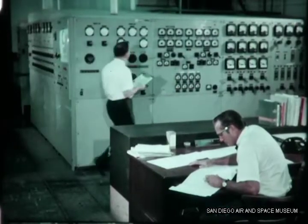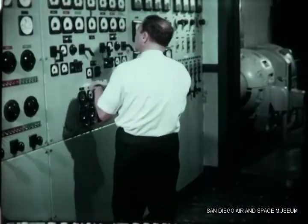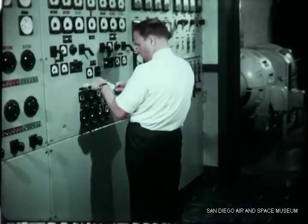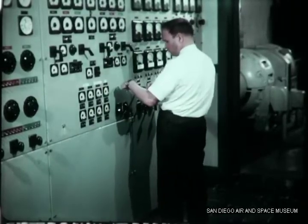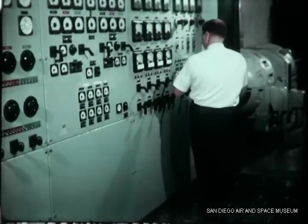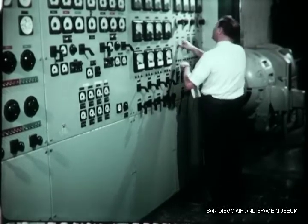Electrical system mock-up, system compatibility, and engineering evaluation testing is performed in the electrical test facility. Complete power and distribution systems, including the influence of ground plane characteristics, are simulated to provide realistic configurations for meaningful evaluation.